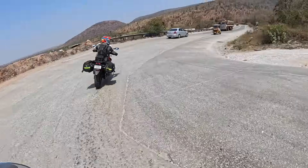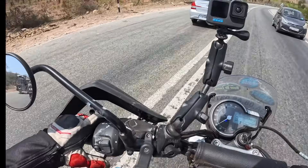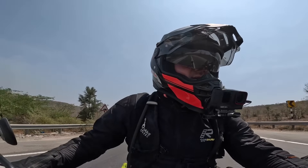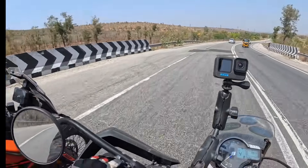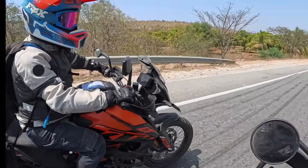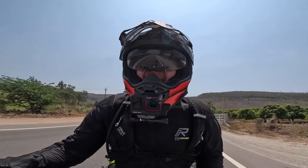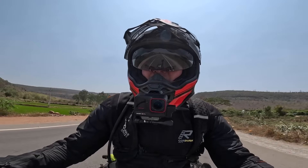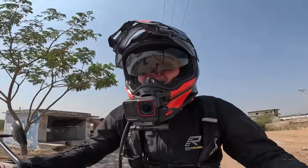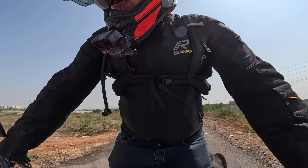Just caught a glimpse as we came to the bottom of the mountain — some locals were carrying what we believe is a dead person out of a truck that had gone off the road. Just looking for the hotel now — hope that isn't it. Getting a chance to get up on the pegs; the standing position isn't bad.